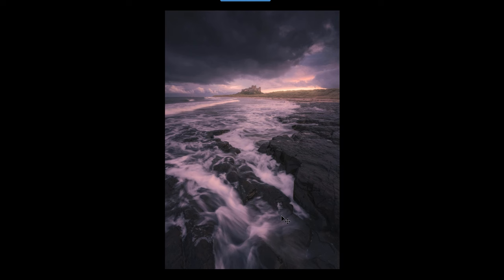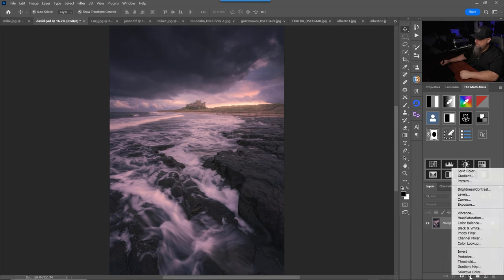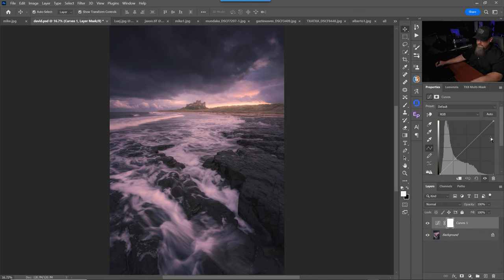Sometimes that color cast can really help with the feeling and the mood of an image. In this case, I'm not sure that it really helps because first of all, it's a fairly strong color cast. It's very noticeable in all of these neutral whites, or what should be neutral whites. And I don't think that the magenta really helps the stormy feel of this. So let me show you a quick and easy way — when you're at this stage in an edit — to neutralize some of those color casts. If you just go and create a new curves adjustment layer inside of Photoshop, and then on the curves adjustment layer, we have this auto button.